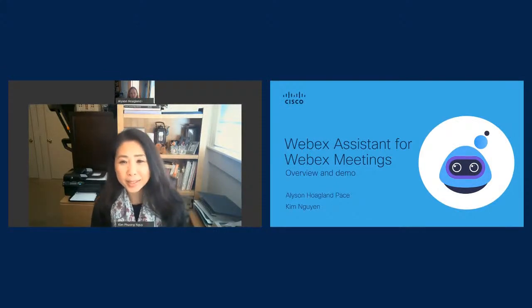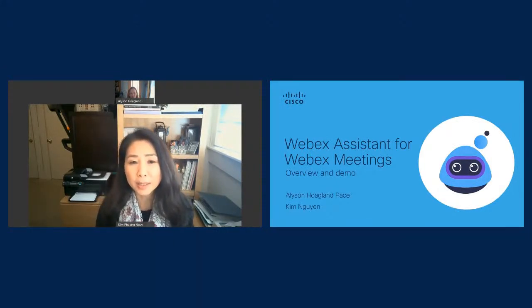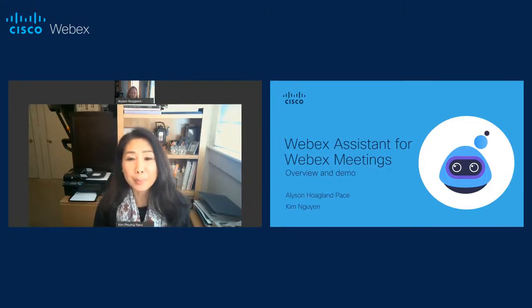Hello everyone, my name is Kim Nguyen and I lead marketing for Webex Meetings. Thanks for joining us today. We're here to talk about my personal favorite feature of Webex. Joining me is my colleague Allison Pace. She leads Go to Market for this feature, and she's going to be walking us through the details of the product and give us a great demo today. I think this is a feature that's going to be your new best friend, like it is mine.